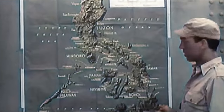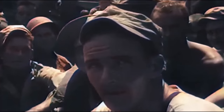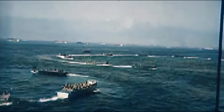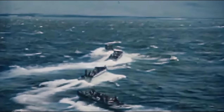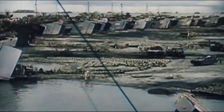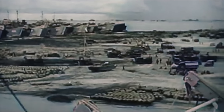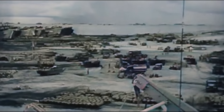Regardless, the IJN mobilized nearly all of its remaining major naval vessels in an attempt to defeat the Allied invasion. It was repulsed by the U.S. Navy's 3rd and 7th Fleets. The battle consisted of four main separate engagements: the Battle of the Sibuyan Sea, the Battle of Surigao Strait, the Battle of Cape Engaño, and the Battle of Samar. This was the first battle in which Japanese aircraft carried out organized kamikaze attacks, and the last naval battle between battleships in history.